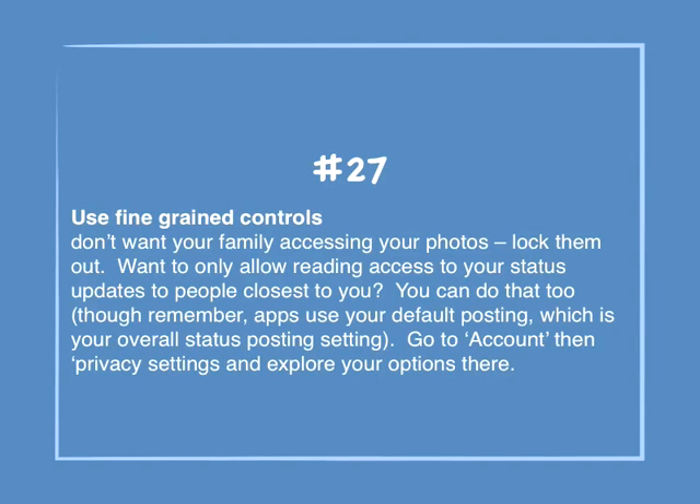Number 27: Use fine-grained controls. Don't want your family accessing your photos? Lock them out. Want to only allow reading access to your status updates to people closest to you? You can do that too, though remember apps use your default posting setting, which is your overall status posting setting. Go to Account, then Privacy Settings, and explore your options there.